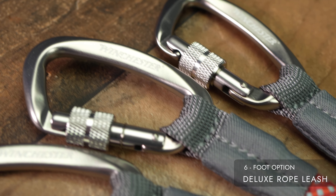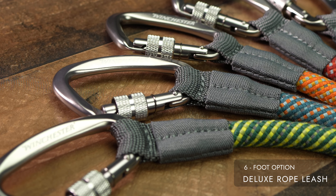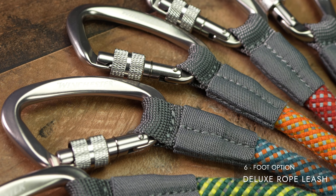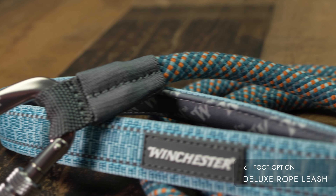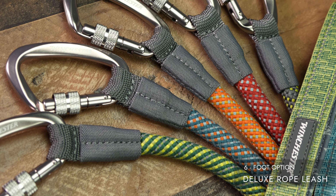Strong rope material ensures reliability and long-lasting use. Soft rope material enhances comfort for both you and your dog. Odor reducing coating keeps your pet smelling fresh, even during longer walks. Multiple color options let you choose a leash that matches your personal style.